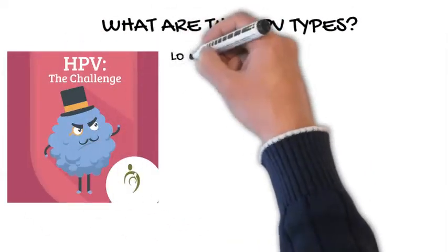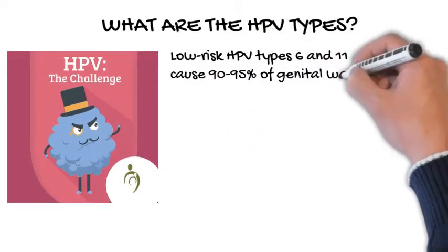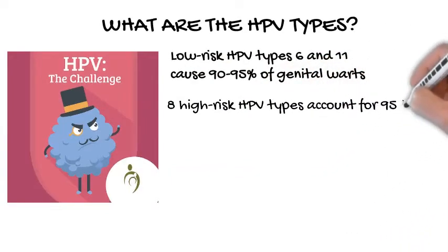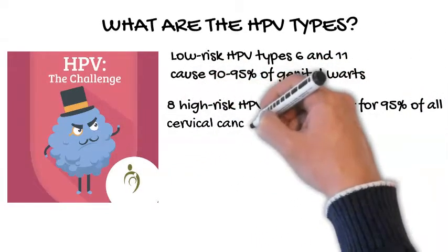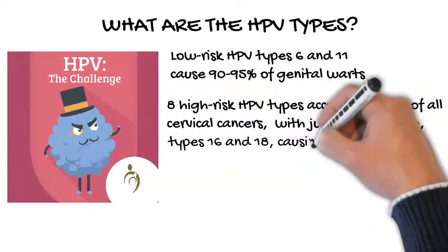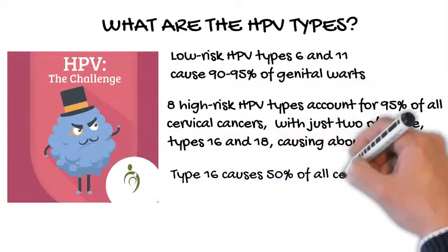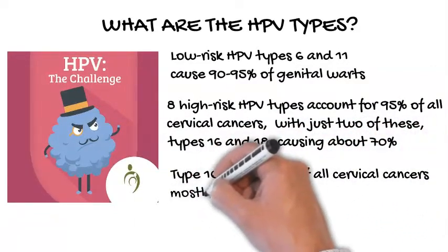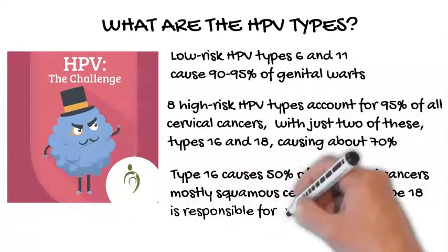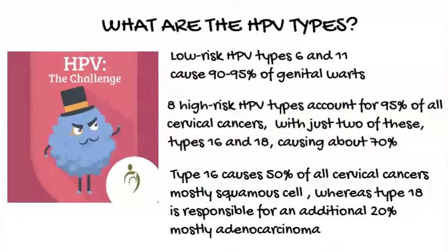HPV types are subdivided into two categories. Low-risk HPV types 6 and 11 cause 90-95% of genital warts. Eight high-risk HPV types account for 95% of all cervical cancers, with just two of these, types 16 and 18, causing about 70%. Type 16 causes 50% of all cervical cancers, mostly squamous cell, whereas type 18 is responsible for an additional 20%, mostly adenocarcinoma.